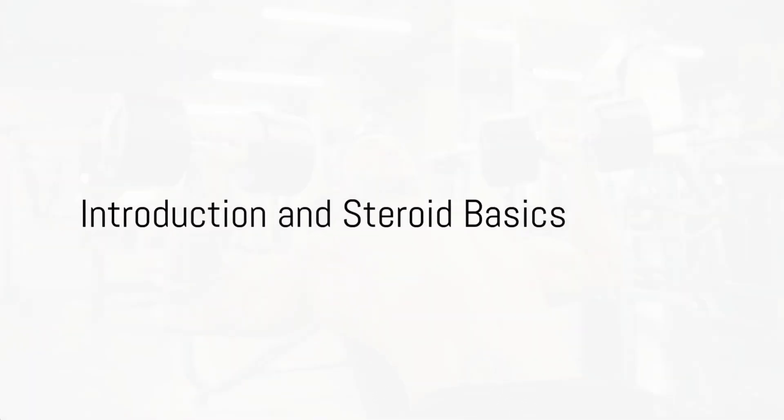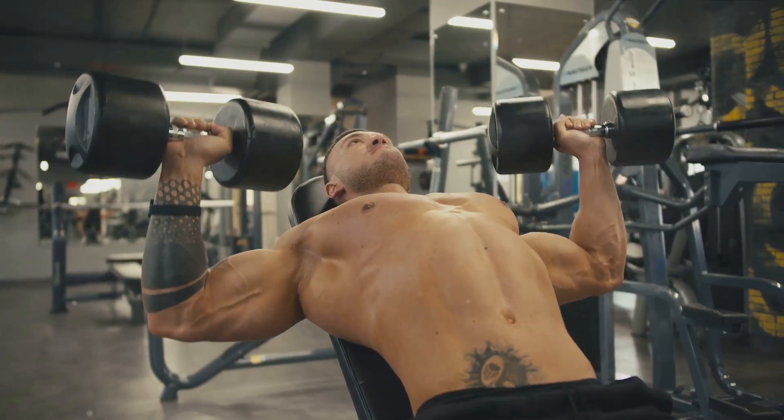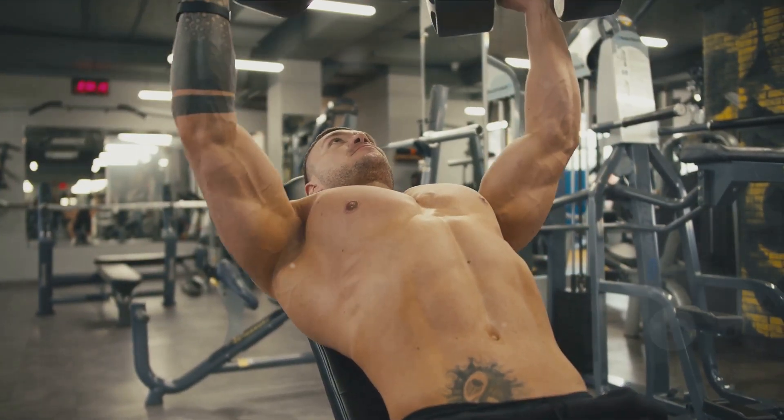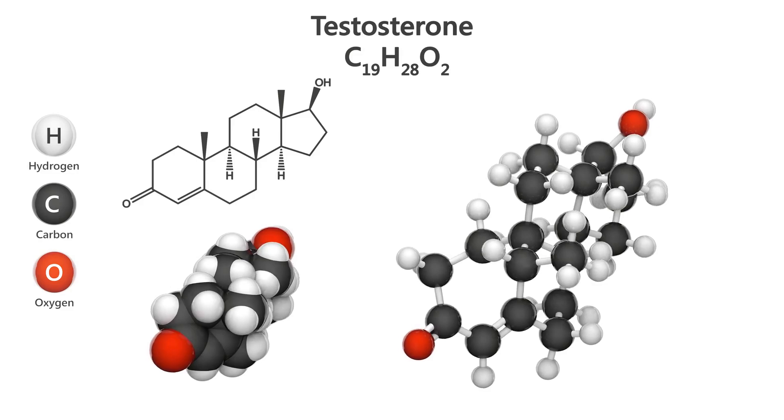Have you ever wondered what exactly happens to your body when you take steroids? It's a question that sparks curiosity in many, especially those interested in fitness and bodybuilding. Let's unravel this mystery and explore the basics of steroids.